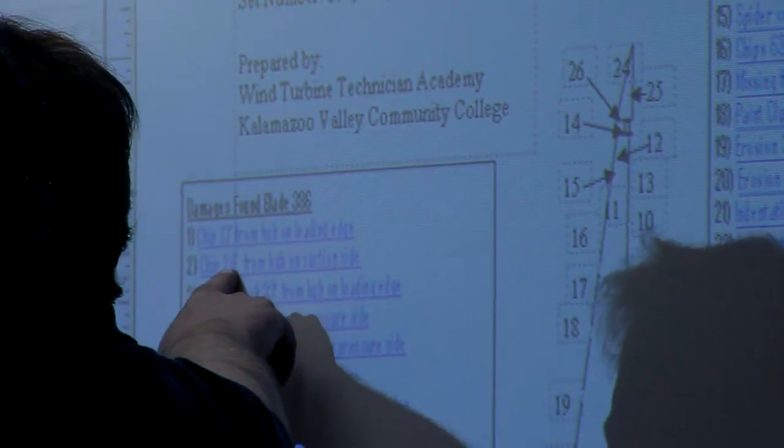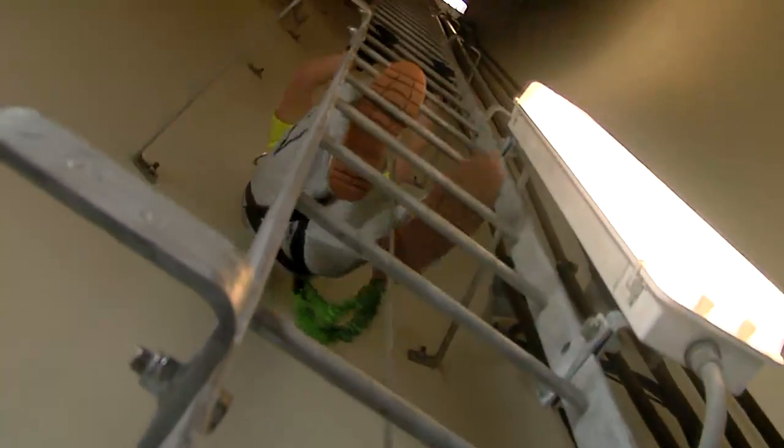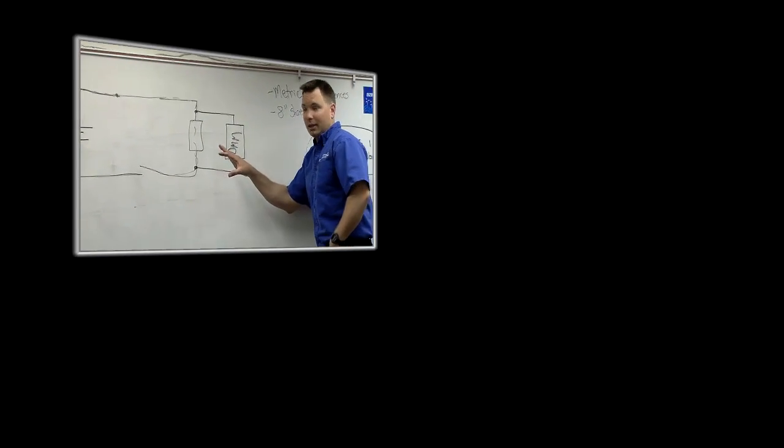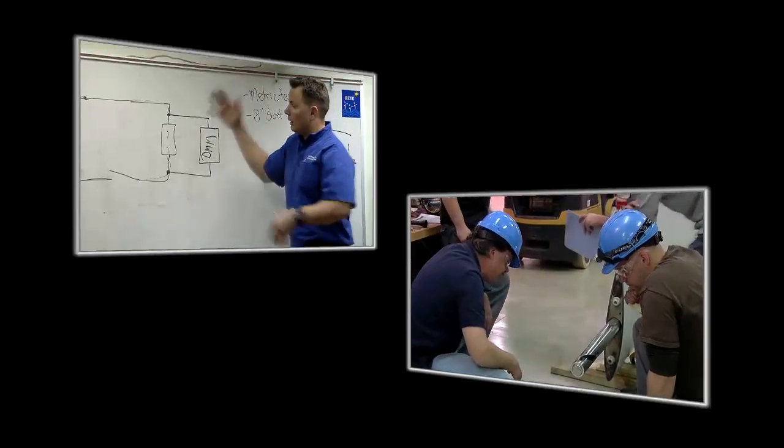Entrance to the academy requires that students complete an application process that demonstrates their aptitude for the work, fitness for the physical demands, and a willingness to travel. Each student must pass a climb test to make sure they're able to work at height.